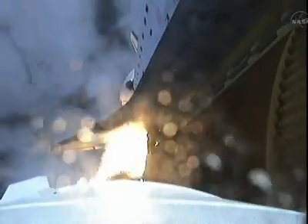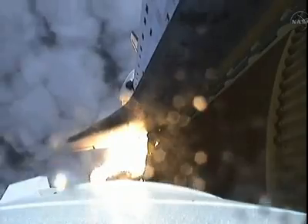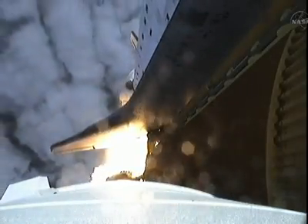Endeavour beginning to pull over onto its back. The roll program on the way as Endeavour begins the heads-down position on course for a 51.6 degree, 136 by 36 statute mile orbit.